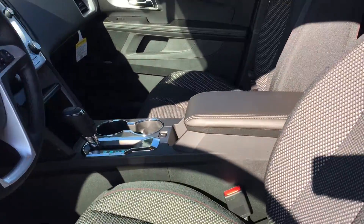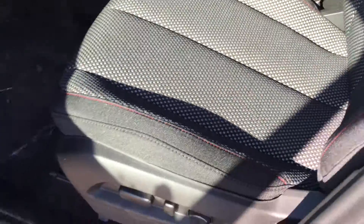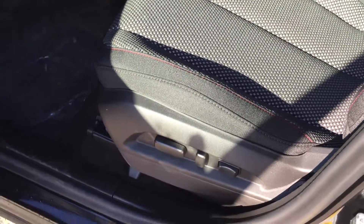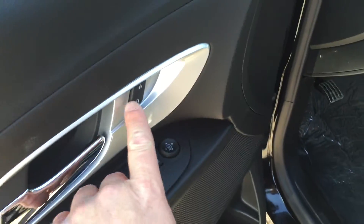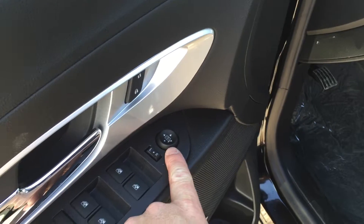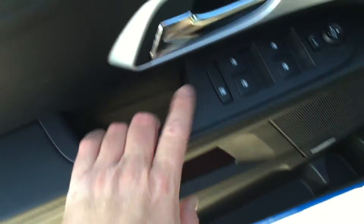Taking a look inside the vehicle, you can see that the upholstery is all cloth with a nice red accent stitching. There are buttons for the 8-way power adjustable driver seat, including lumbar support. You do have premium Pioneer speakers. Storage in the door, power windows, power locks, and power mirrors for the driver and passenger. Child safety lock for the rear window as well.